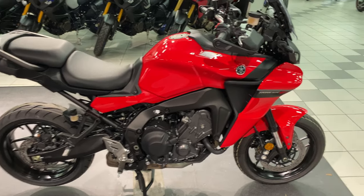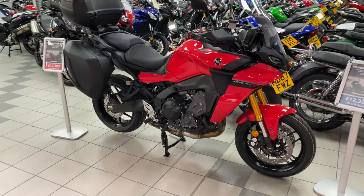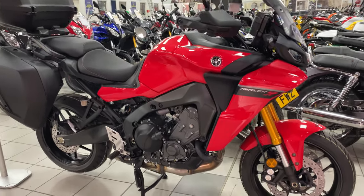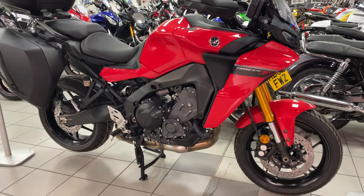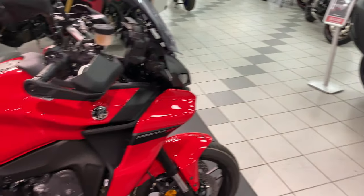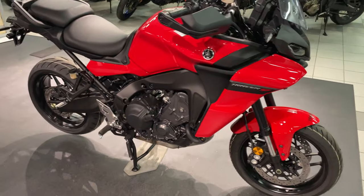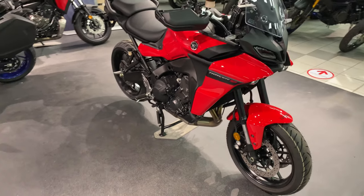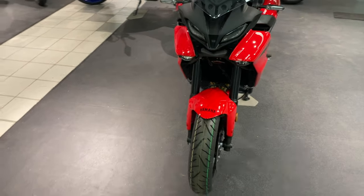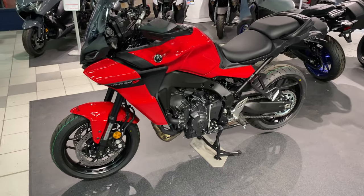At 56 miles to the gallon, this bike is brilliant. As you can see, the GT has got your top box and side boxes. If you like this bike and want to make an enquiry, contact CMC Chesterfield in Derbyshire. The on-the-road price is £10,300, which is a brilliant deal.